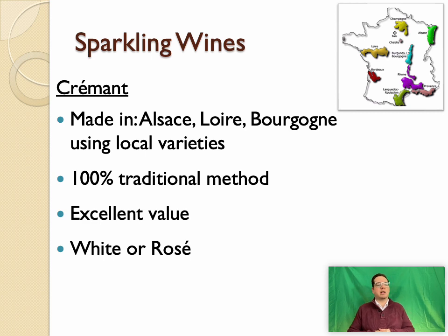A second style of traditional method sparkling wine produced in France but outside the Champagne district is called Crémant. It can be a really excellent value. It's produced in regions like Alsace using local white grape varieties as well as Pinot Noir for its rosé Crémant, the Loire Valley using Grolleau or Chenin Blanc, Cabernet Franc for rosé, and Burgundy using predominantly Pinot Noir and Chardonnay as well as Aligoté and Gamay Noir.